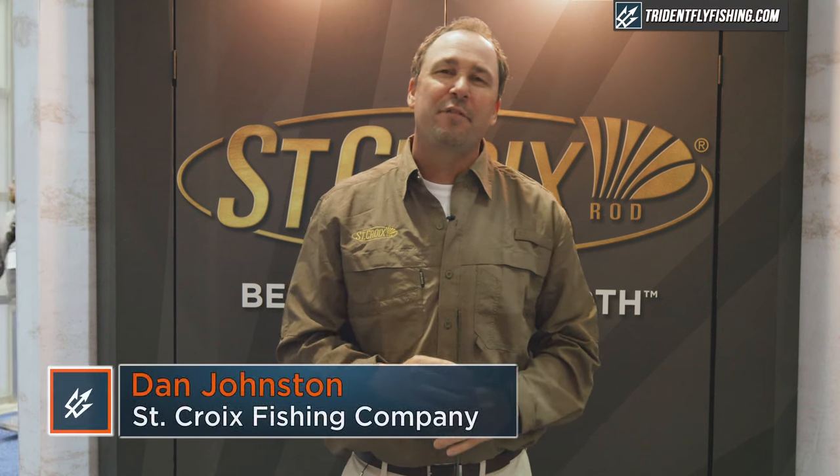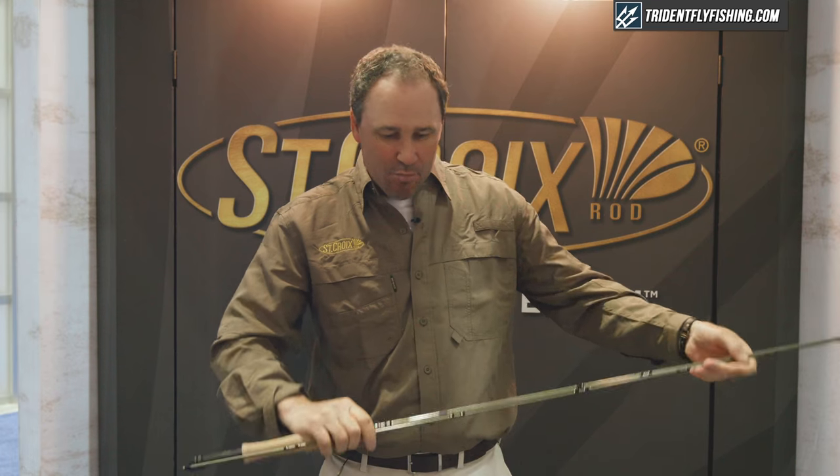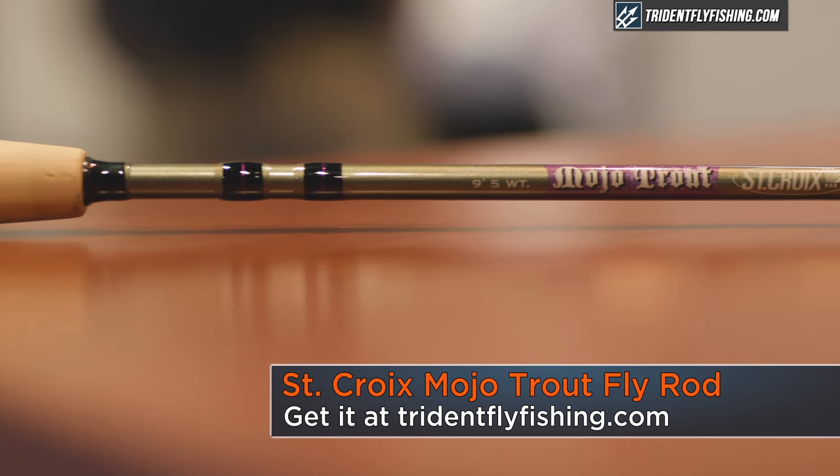Hey folks, Dan Johnston from St. Croix Fishing Rod Company in Orlando, Florida, here at ICAST 2018 show. St. Croix is driven to give the angler the advantage on the water, and a perfect example of that is the new Mojo Trout Rod for 2019.